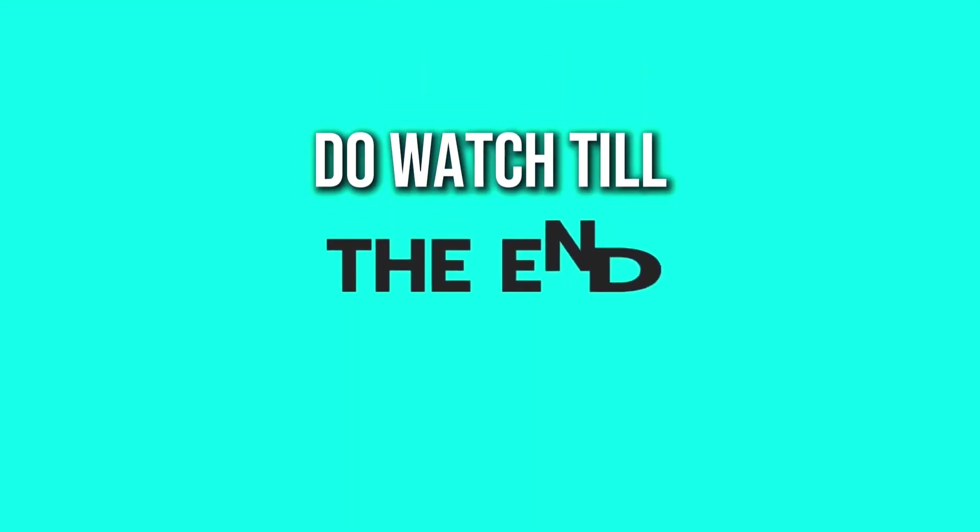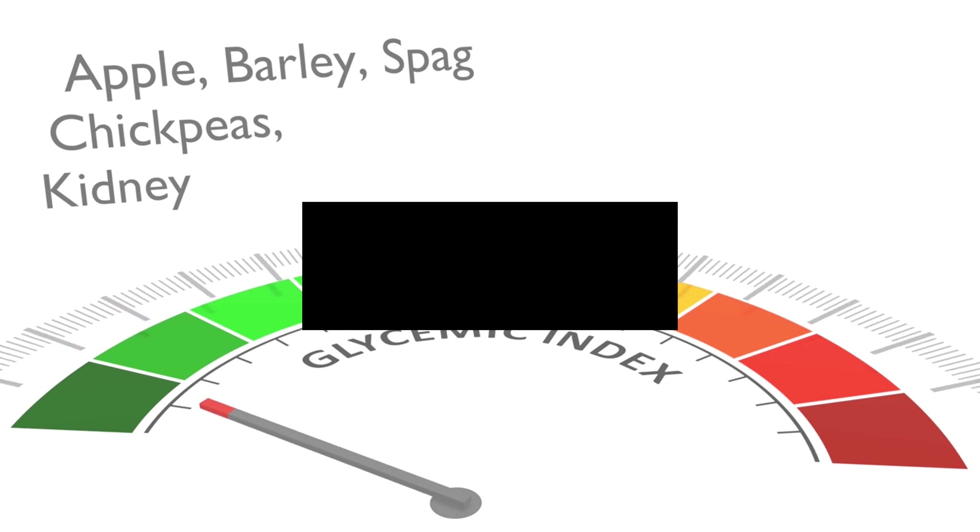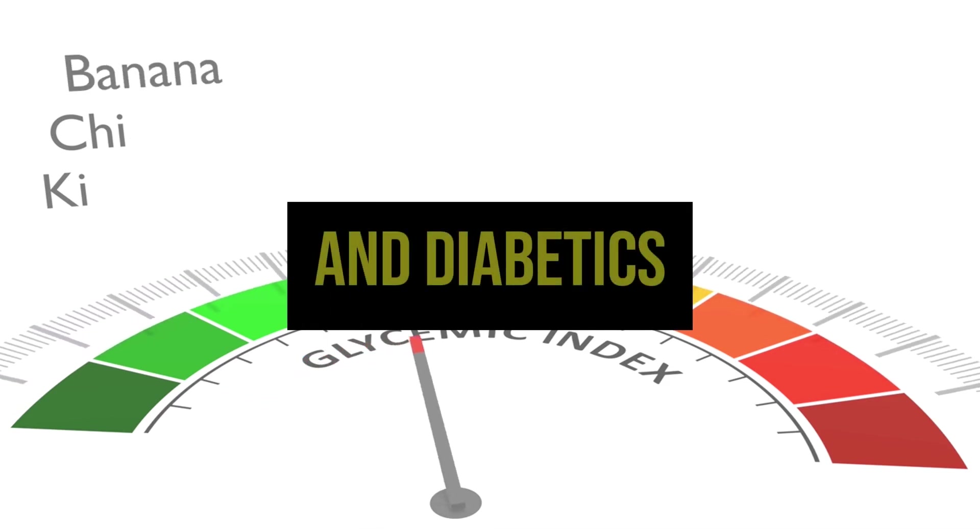Do watch till the end so you'll understand what are the normal blood sugar ranges for both non-diabetics and diabetics, and some tips to manage blood sugar levels.